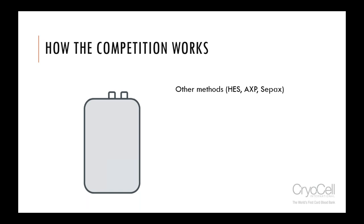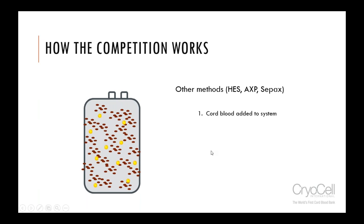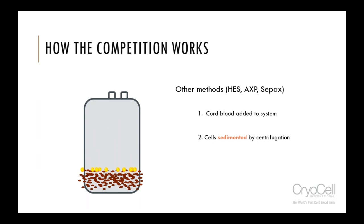In other methods such as HES starch, CPACs, and AXP — which is a mechanical container — you put the blood bag in a centrifuge, spin it down, and it does its thing while in the centrifuge. All three of these methods are related by forming a Buffy coat: everything sediments to the bottom, the Buffy coat — the white cell layer — stays on top of the red cells, and the plasma is above that. Then the Buffy coat is harvested.